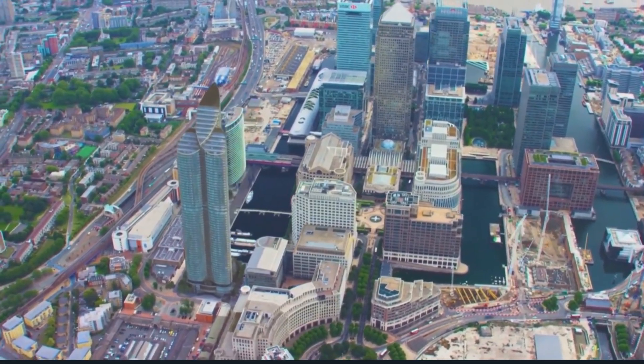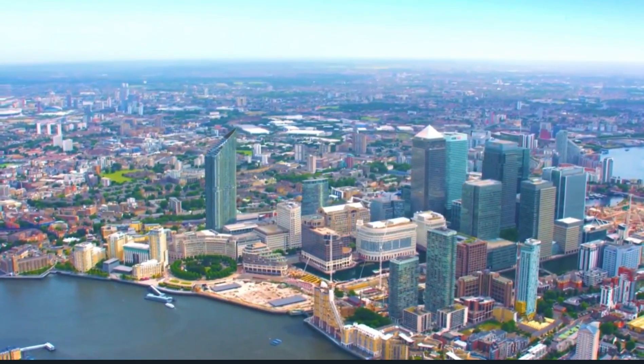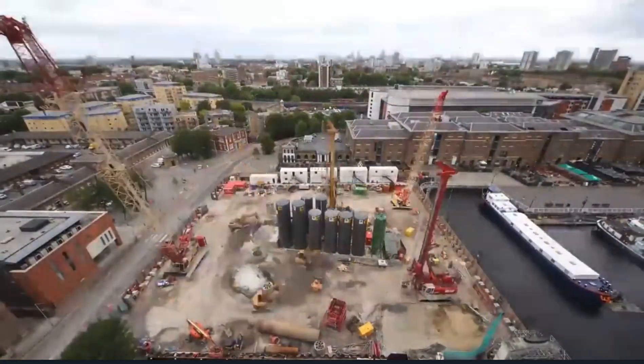The top of the building is shaped like an orchid, a flower cultivated in China for thousands of years. Construction was supposed to be completed in 2021, but at this moment the project has been stalled.